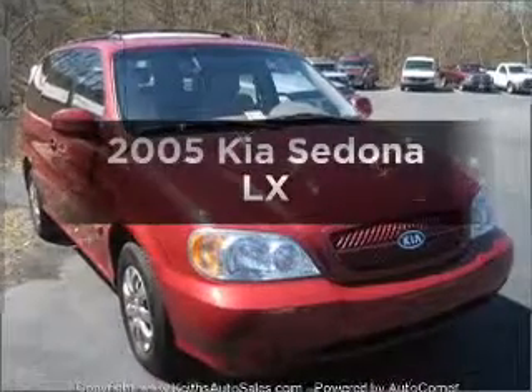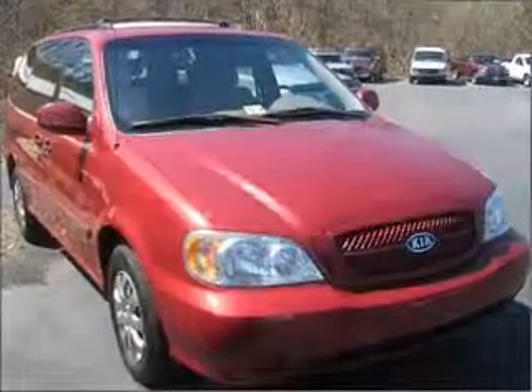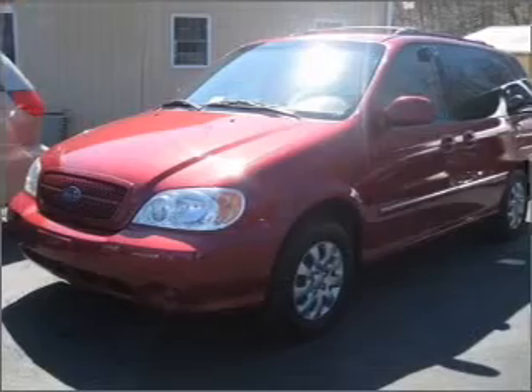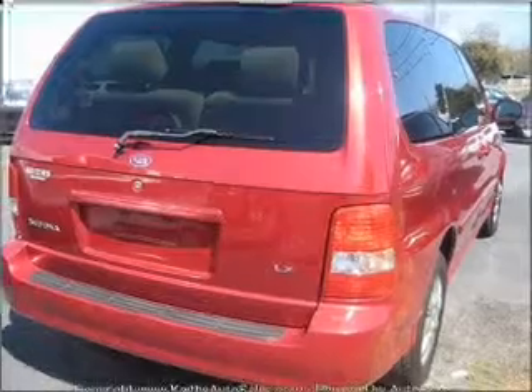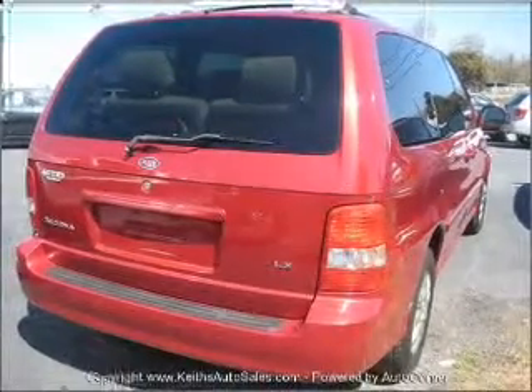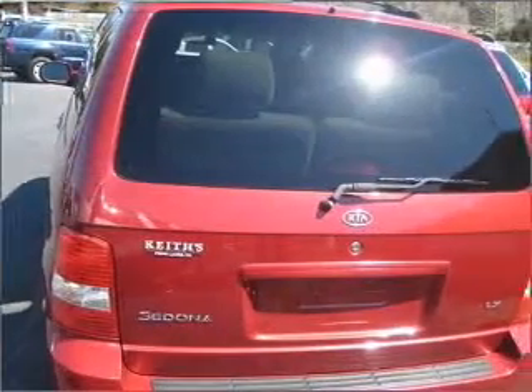Get noticed in this 2005 Kia Sedona. If you're looking for an automobile with great attributes, look no further. With a solid 6-cylinder engine connected to a smooth shifting 5-speed automatic transmission. Brake safely with the anti-lock braking system.